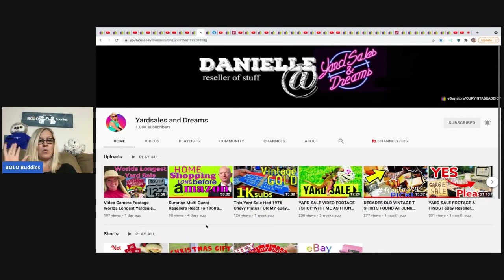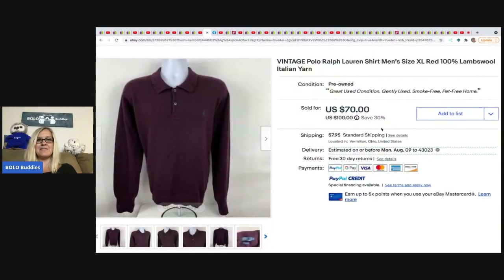Congratulations to Danielle on 1K subs! Also check out her 'Home Shopping Long Before Amazon' video — I appear in a one-minute clip, along with some other resellers. It's a super fun video. I'm a guest reseller in that video so go check it out!